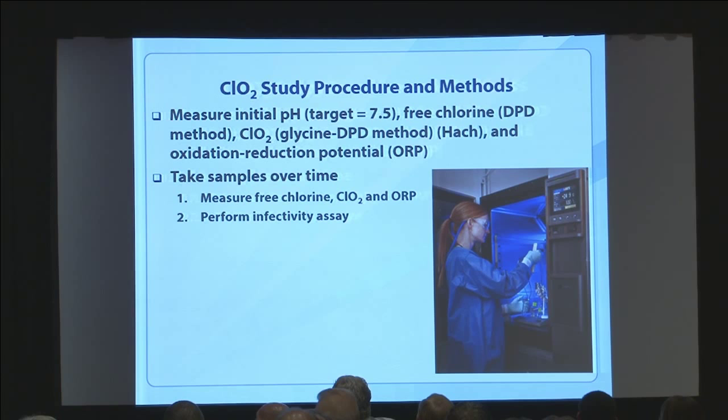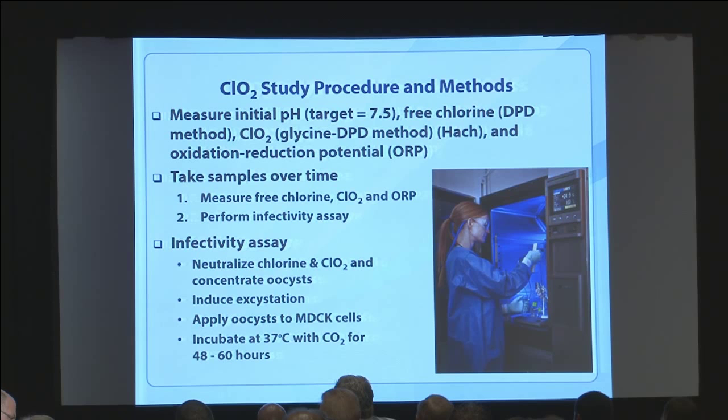We perform an infectivity assay. Before that assay, we neutralize the chlorine with sodium thiosulfate and the chlorine dioxide, and concentrate the oocysts down to a very small amount to be added to the cells we infect. Prior to doing that, we have to excyst — basically break open the oocysts — so the sporozoites inside can get out and infect the cells in the laboratory setup. Then we incubate those infected cells for a little more than two days, and then look at the infection that occurred.